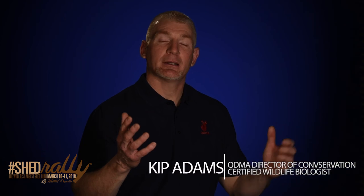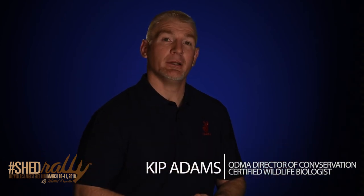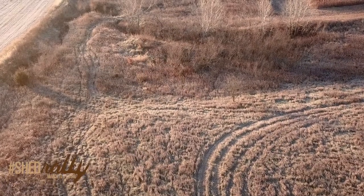Hey folks, Kip Adams from QDMA here. I love to pick up shed antlers in the spring, so here are a few tips that I've found to help me and my family up our odds a little bit to pick up some more bone each time we're out. One: learn all that you can about whitetails to understand where they're gonna be at the time of the year that they drop those sheds.